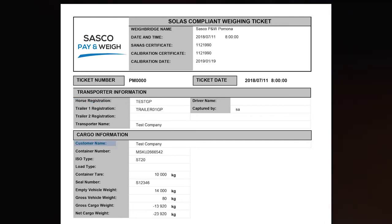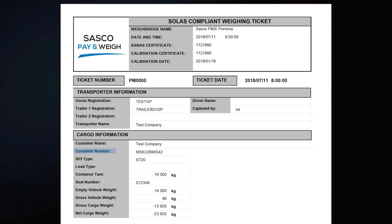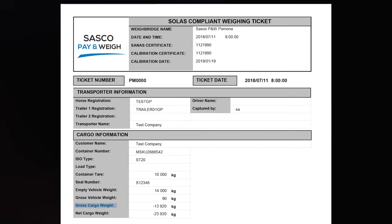The SOLUS ticket also includes: weighbridge SANAS number, horse registration, customer name, container number, container tare, seal number, gross cargo weight, and net cargo weight.